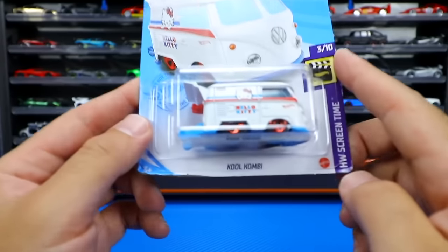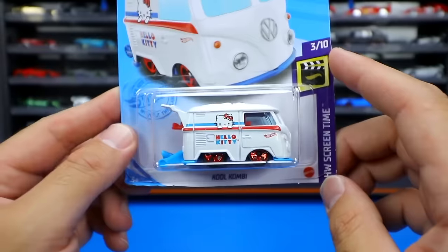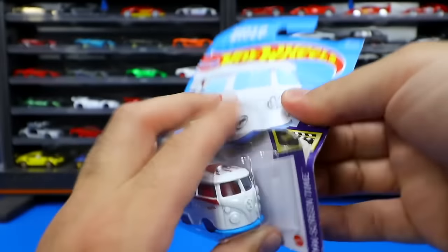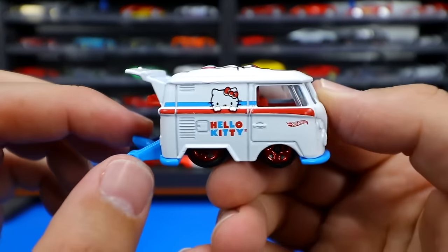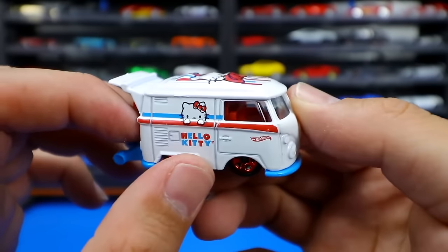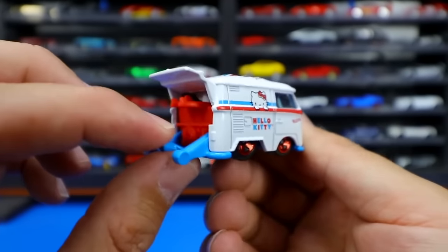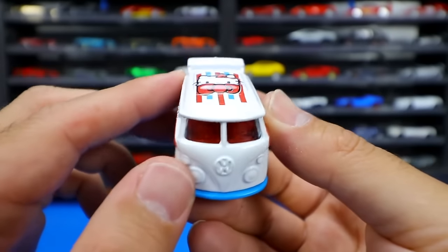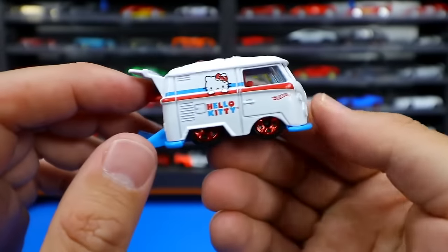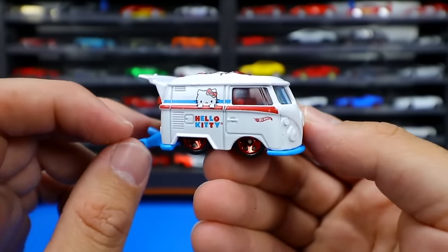Next we have the Cool Combi Hello Kitty Edition. How crazy is that? Let's open up the Cool Combi. Yes, Hello Kitty inspired — so if you collect Hello Kitty stuff, this is a cool one to get. The little Volkswagen Cool Combi with a wheelie bar because this is a drag car version, and there is the Hello Kitty on the top. Oh my gosh, I cannot believe they combined Hello Kitty and Hot Wheels.